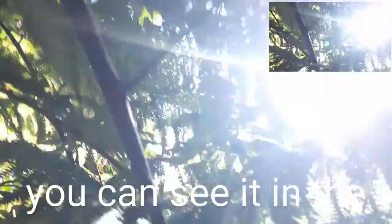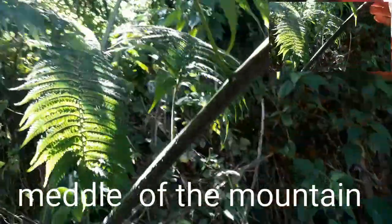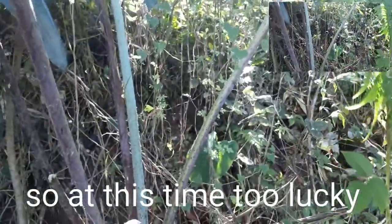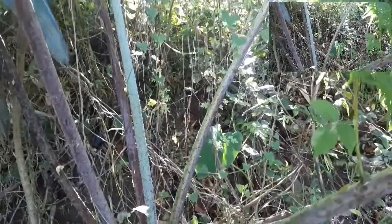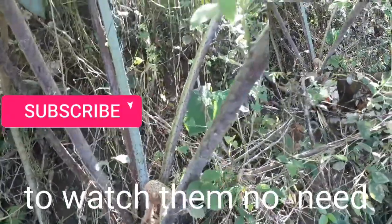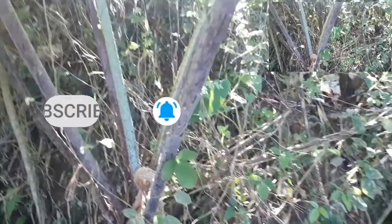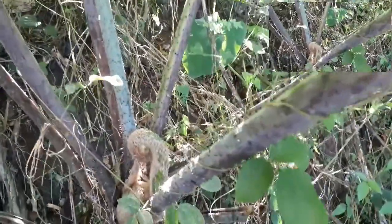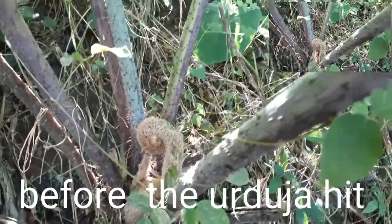If you know about this, please comment. And this type of fern — before, this area was dense with growth before the flooding. It was deep here and you couldn't get close. Now it's shallow because of the flooding. It became shallow because there's a lot of sand now, but this really grew here.